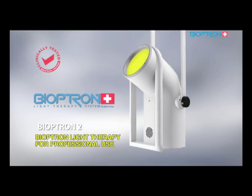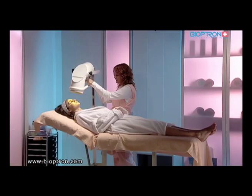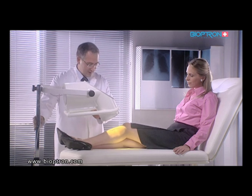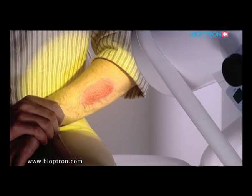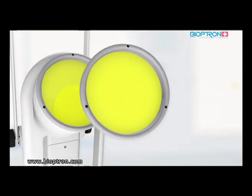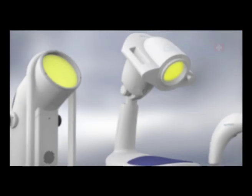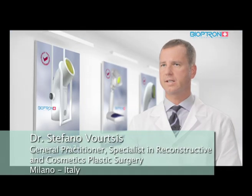Bioptron 2 is primarily intended for professional use in hospitals, clinics, beauty salons, and sports clubs, but it can be used at home as well. The device is set on a special floor stand which enables adjustments and directing of the light beam in different positions. The filter's diameter is 15 centimeters, making it suitable for treatment of larger areas.